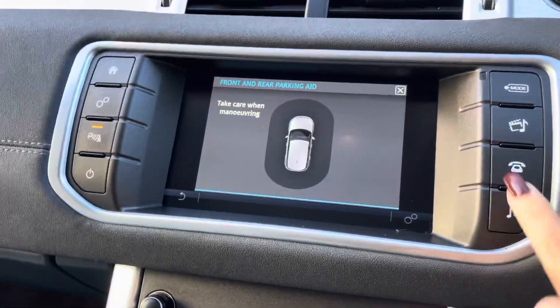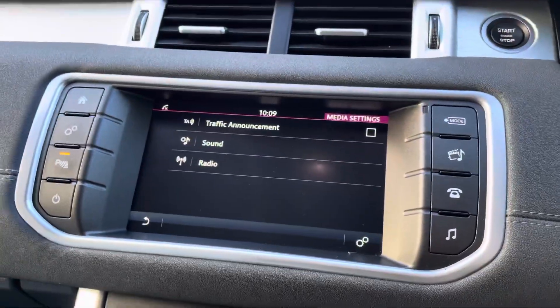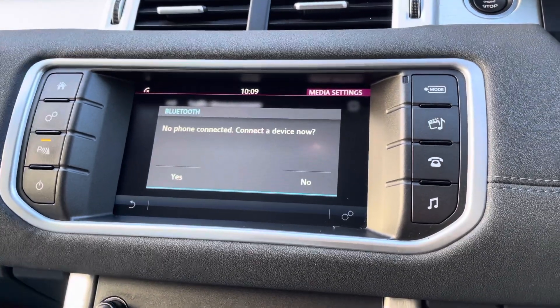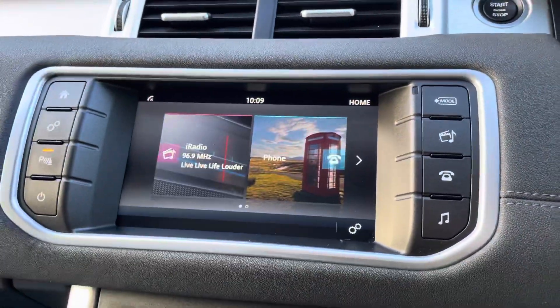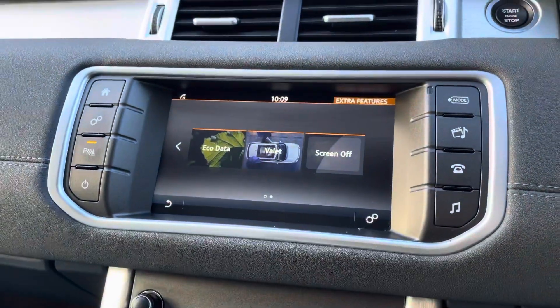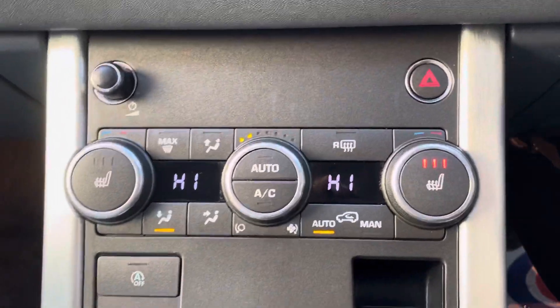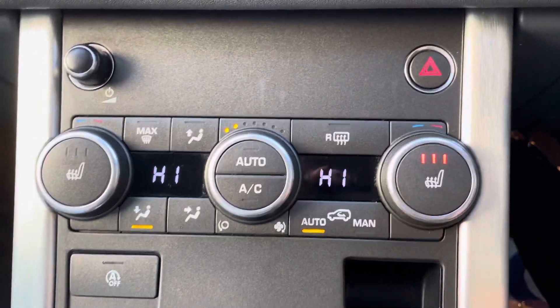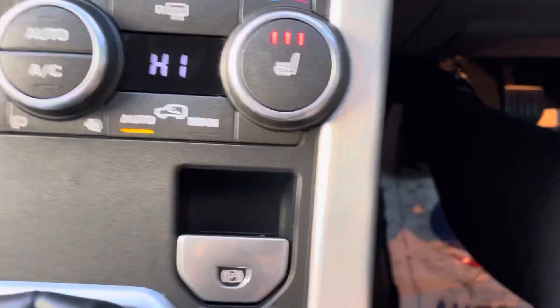You'll have your AM/FM digital radio and Bluetooth as well. If you go to the home button it's all touch-screen, so you can navigate through that easily. Best of all on a day like this — heated seats — and you'll have your dual-zone temperature control as well.